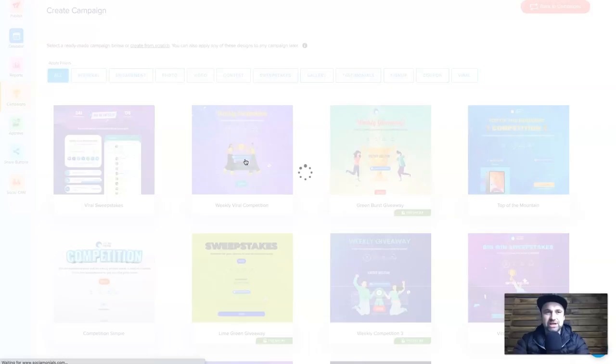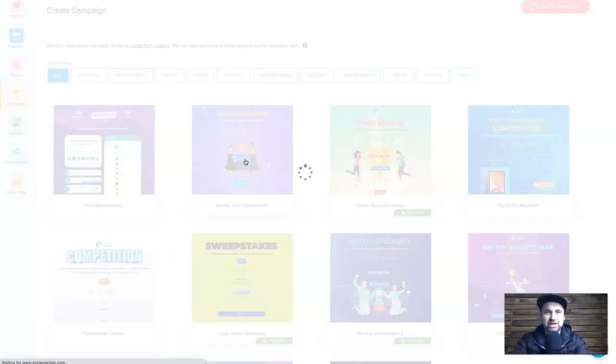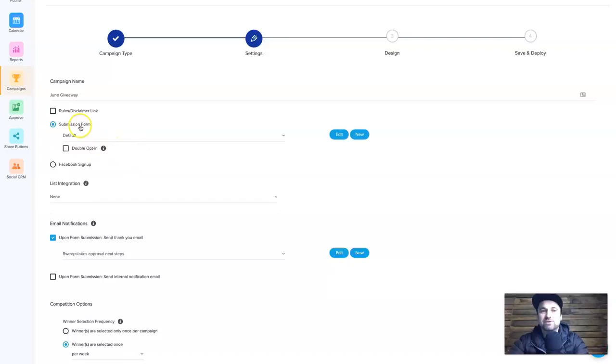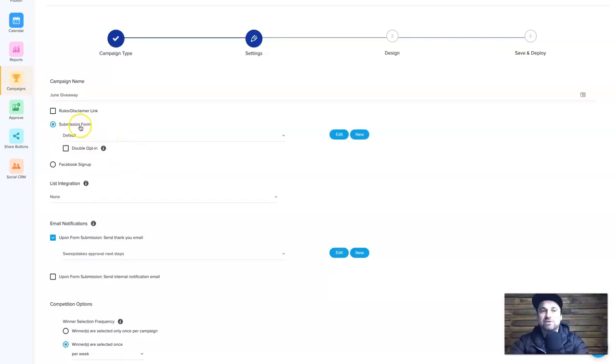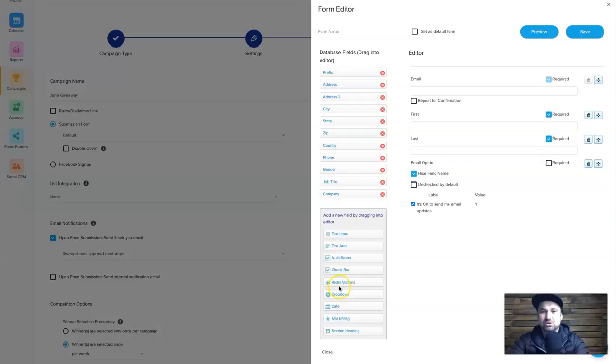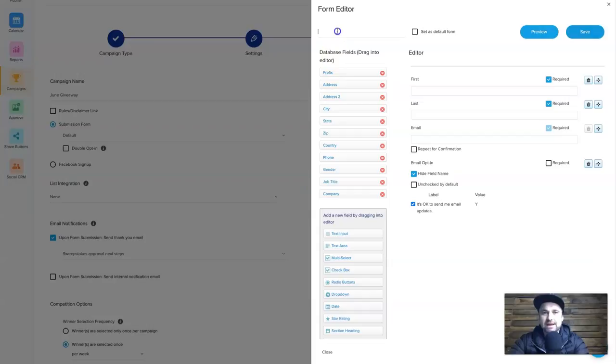Let's use this template and edit it. The first step is Settings — name the campaign, for example 'June Giveaway'. You can add rules and a disclaimer, and choose how people sign up: via Facebook or a default form with name and email. You can also edit the form and add fields like job title by dragging them in. Then you add an integration — for me that's a webhook — and it's ready to go.